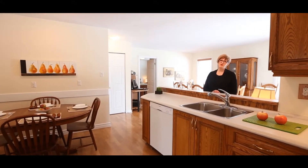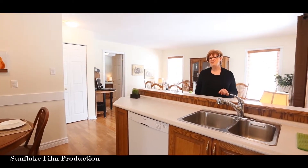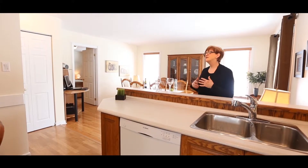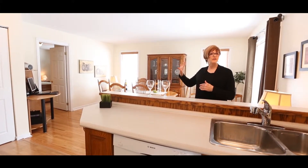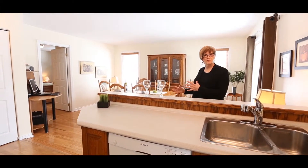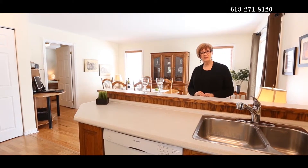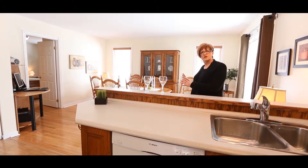Welcome to 181 Abbotsford Road here in Kanata. This house is different than most houses in the area in that it had built on it a number of years ago this wonderful addition, which added a large main floor master bedroom, a large family room, and it also allowed for four bedrooms on the main level.